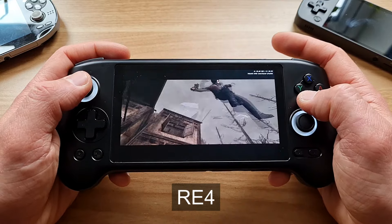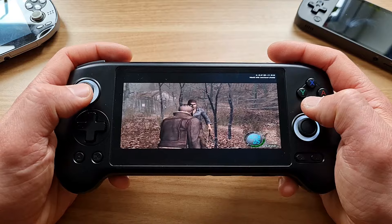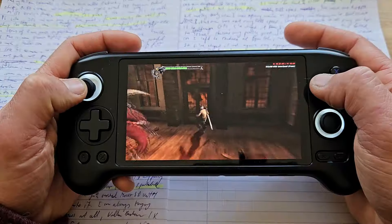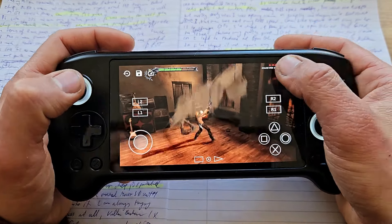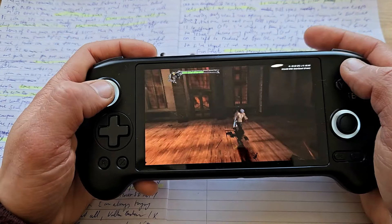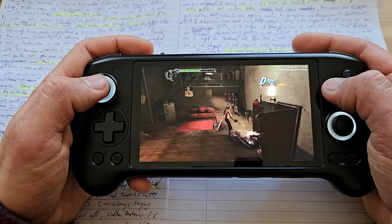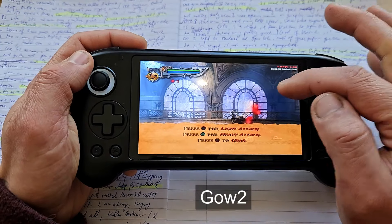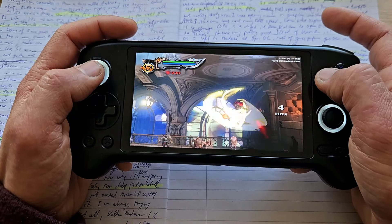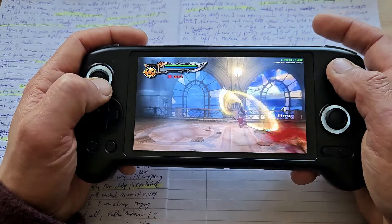Resident Evil 4 ran full speed with some frame drops mostly when opening the menu or when gameplay transitioned to a cutscene. Devil May Cry 3 was not running full speed — the first thing you need to do is change the GPU renderer. I changed it from Vulkan to OpenGL and that fixed the speed issues; it was running very good. God of War 2 was running slower because I left the renderer at OpenGL. Most games perform better with Vulkan, so I changed it back — and again, very enjoyable.